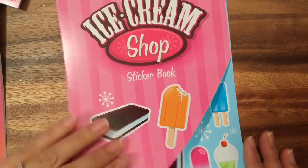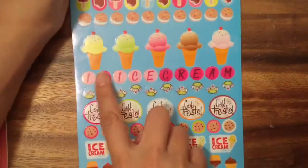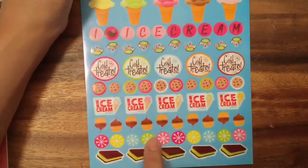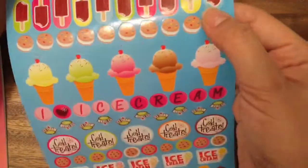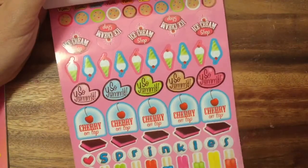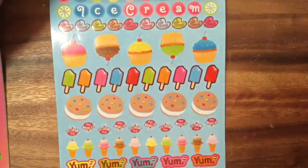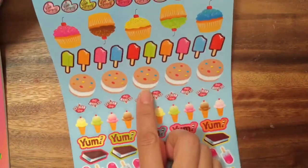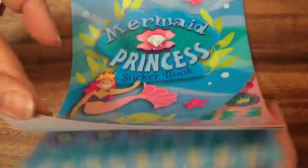I also got this ice cream shop sticker book. These look delicious! If you open them up — I love dessert stickers — there's an ice cream cone and it smells like ice cream. Look at that cookie and these cupcakes, they're so cute. And these ice cream sandwiches — who loves ice cream sandwiches? We have some popsicles, and this is a cherry ice cream one. And these popsicles where you can split it in two — so yummy in the summer time!